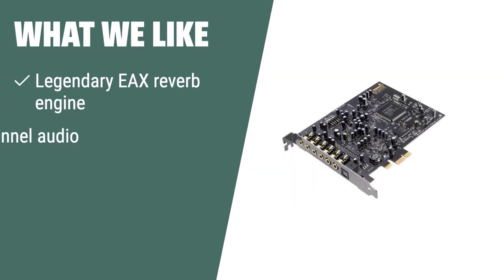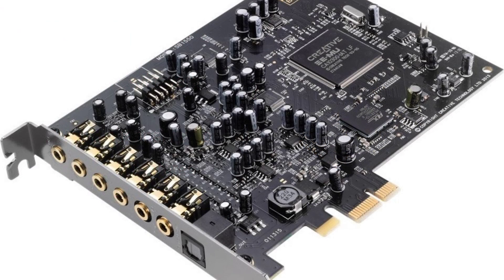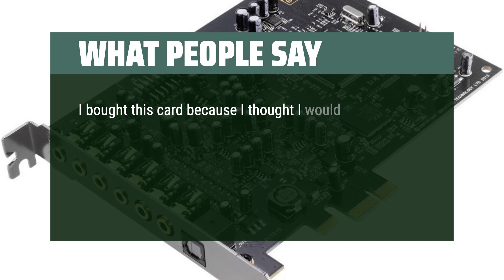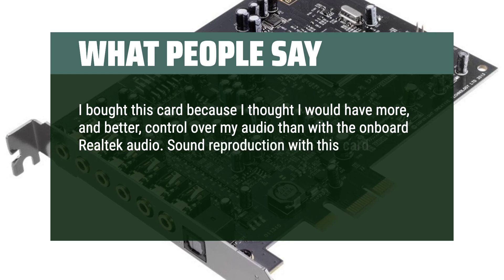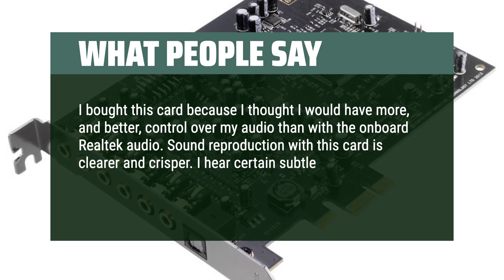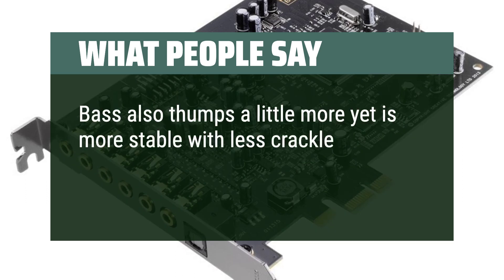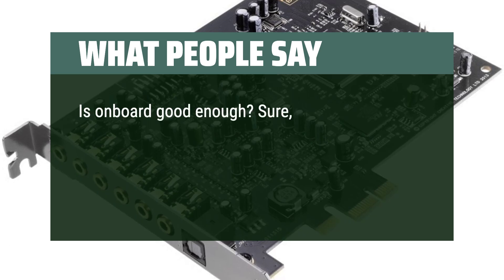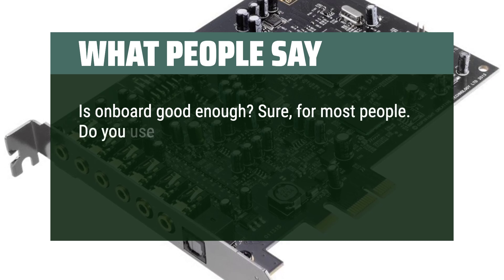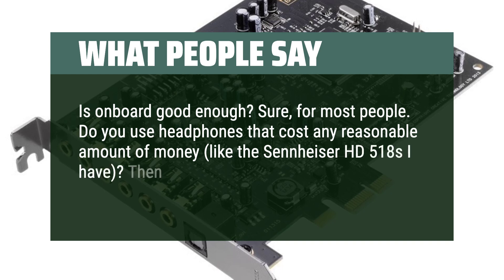What we like: If you want powerful enhanced audio for games, movies, and music with high-quality sound and studio-grade monitoring, you should consider this. What people say: I bought this card because I thought I would have more and better control over my audio than with onboard Realtek audio. Sound reproduction is clearer and crisper — I hear subtle sounds I never noticed before in games. Bass thumps more yet is more stable with less crackle. Is onboard good enough? Sure, for most people. But if you use headphones like the Sennheiser HD 518s, you can make use of this.